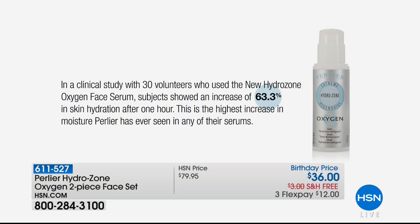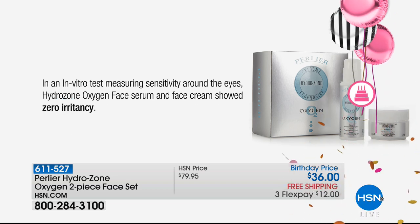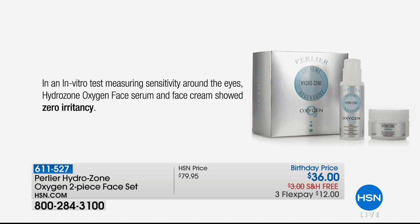In a clinical study with 30 volunteers using the Hydrozone face serum, subjects showed an increase of 63% in skin hydration after one hour. If used in combination with the face cream together, that jumps to 71% — the highest increase in moisture Pearlya has ever seen in any of their skincare products. They actually help each other, which is why if you use this as a base, all your other skincare results will jump up. It has been patch-tested for sensitivity — everyone tested showed no irritation whatsoever.